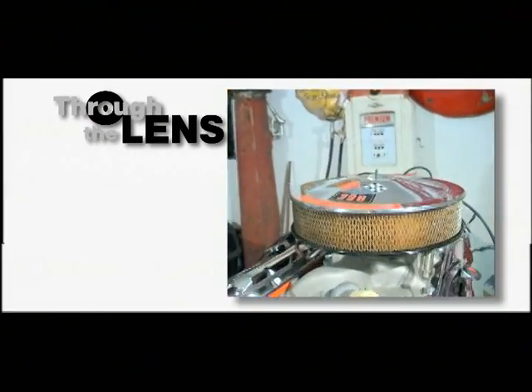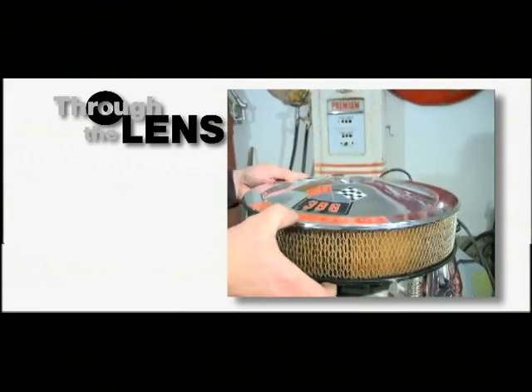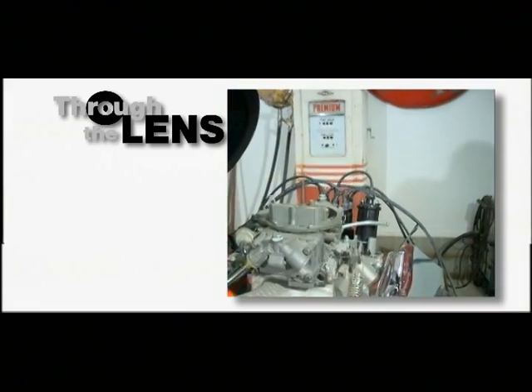I've got a horse, 386, and it's got the 780 Holley.